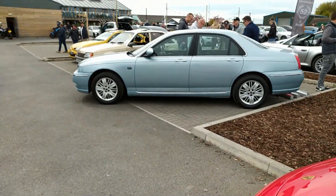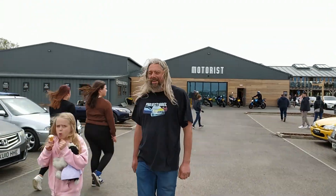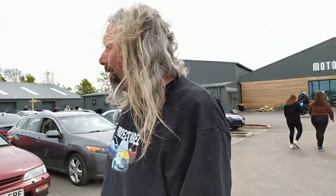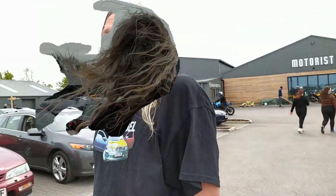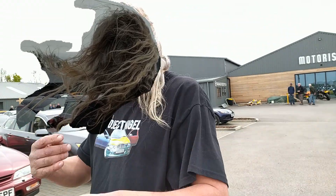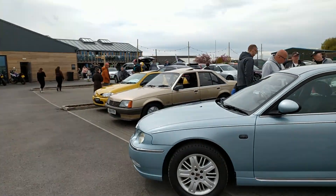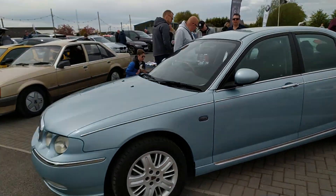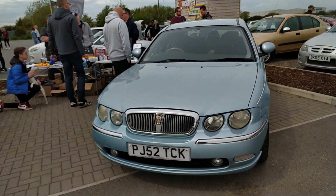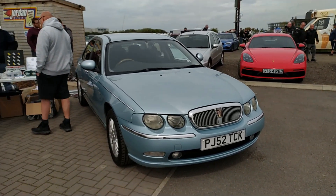I might as well show you this - this is Matt from Furious Driving's Rover. And then we've got Paul from Project Nigel. Nobody's watching - I'm not live. I can just edit you out or put a face over your face. That's Matt's 75 - he had a bit of trouble with it on his way down, but it's a lovely thing. Nice colour as well.